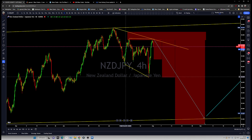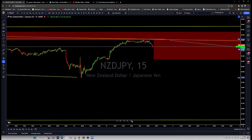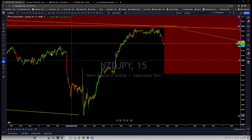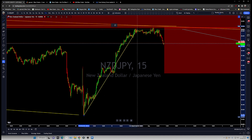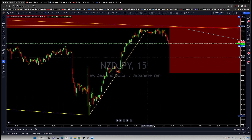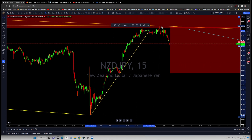Looking at the lower time frame, we are having some sell-off, but the sell-off is not very strong. That means we could still see price test the top a couple of times before going down. So you are looking for price to test that top, and then you are interested in selling.